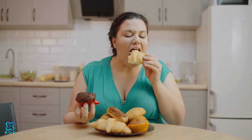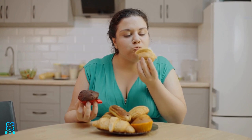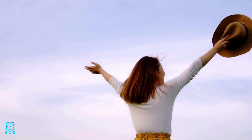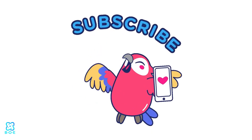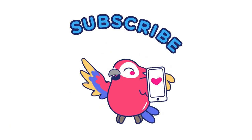So why wait? Treat yourself to the delightful world of healthy desserts today and indulge guilt-free in delicious creations that nourish your body and soul. Your taste buds and your health will thank you for it. We hope you found this video helpful. Please like, subscribe, and share for informative videos like this one. Thank you.